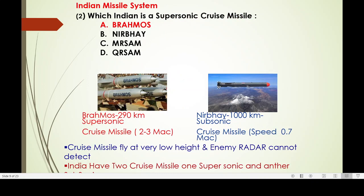Coming to cruise missiles: a cruise missile flies at very low altitude so enemy radar cannot track it. BrahMos has a range of 290 km and is supersonic — it flies at 2 to 3 Mach, meaning 2 to 3 times the speed of sound. Nirbhay can fly 1,000 km subsonic, at about 70% of the speed of sound. Cruise missiles fly at very low altitude.